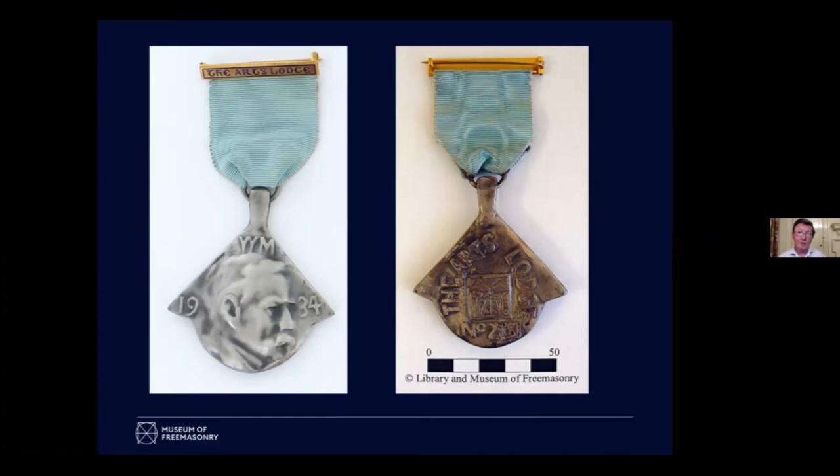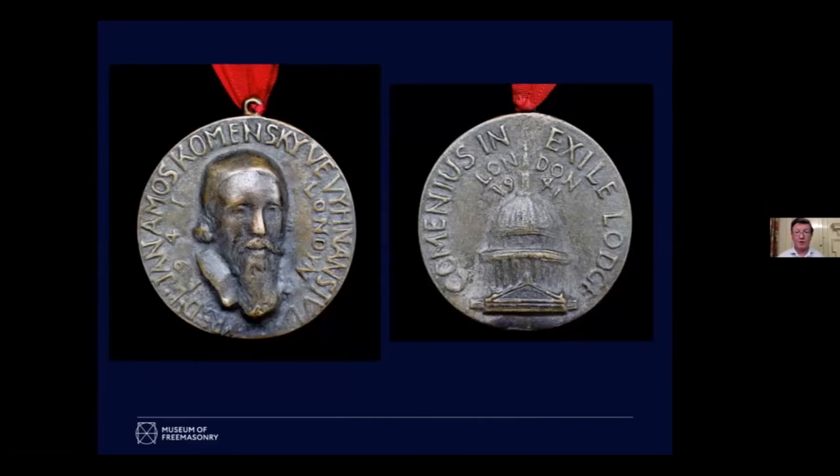If you come to the museum you'll be able to see it for real because it's going to feature in our upcoming exhibition about arts and crafts movement, Art Deco and Art Nouveau in Freemasonry. Our collections do have vast numbers of jewels from other constitutions of Freemasonry in other countries. Many of them, particularly in Germany and Central Europe, are cast medals even to this day.